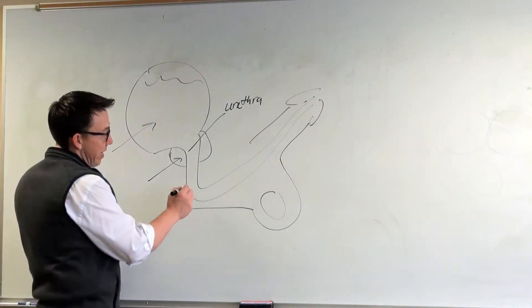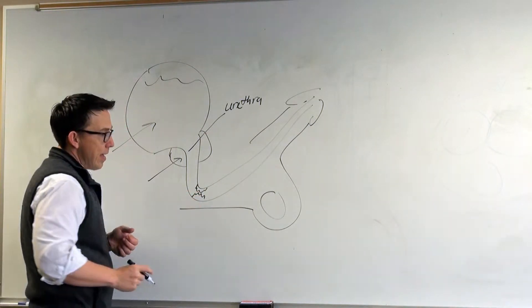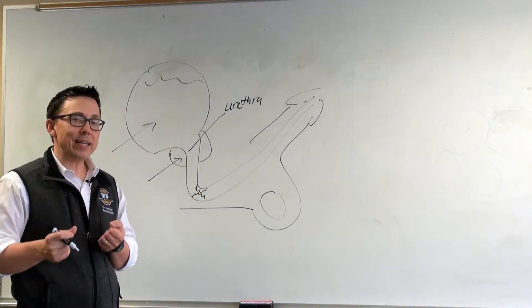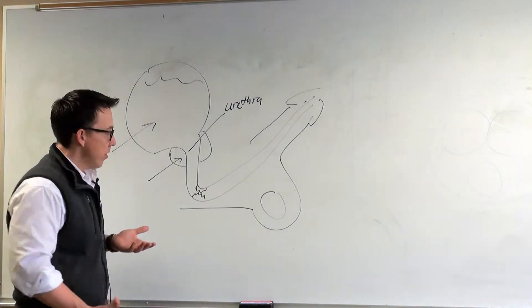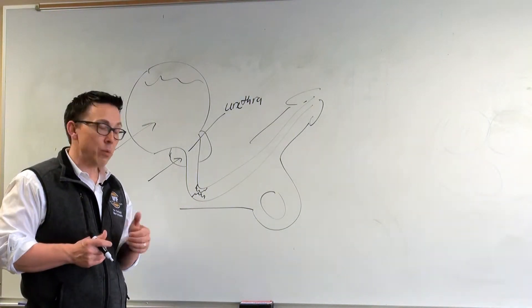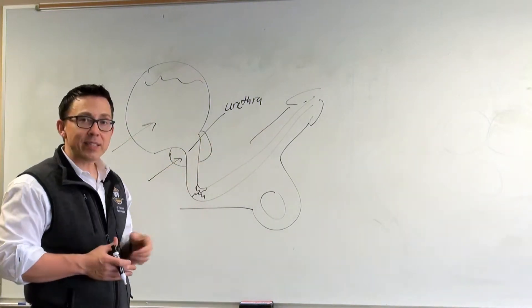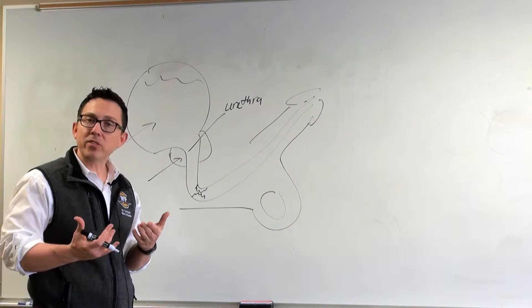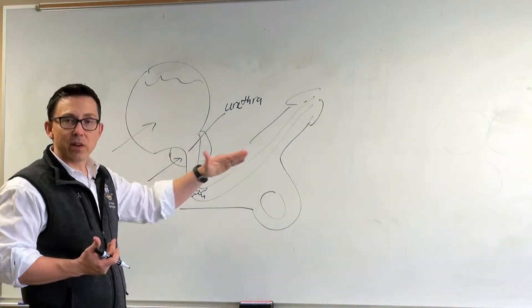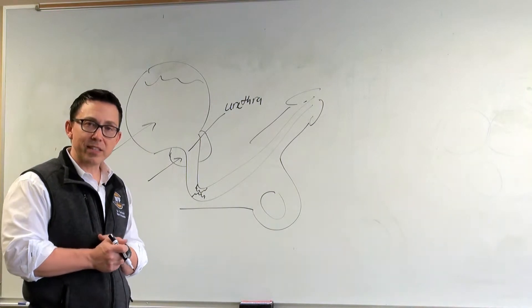The most common location happens to be in this part of the urethra. Most people won't recognize how it happened. It could have been due to trauma — maybe they came down too hard on something, what we call a straddle injury. It could have been due to instrumentation, maybe a catheter or a stone, possibly from passing a stone, or maybe a prior infection resulted in the scar tissue.